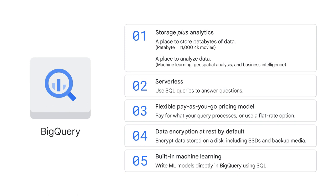Four, data in BigQuery is encrypted at rest by default without any action required from a customer. By encrypted at rest, we mean that encryption is used to protect data that is stored on a disk, including solid-state drives or backup media.